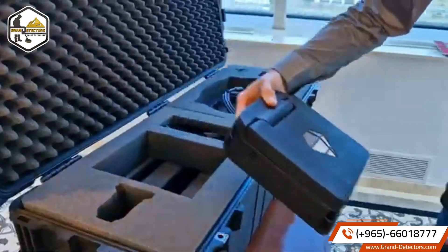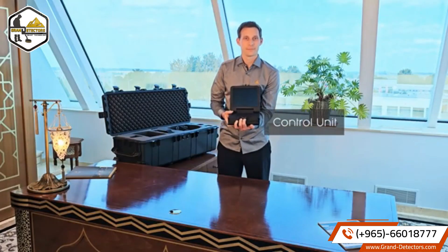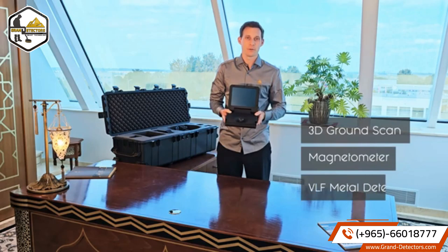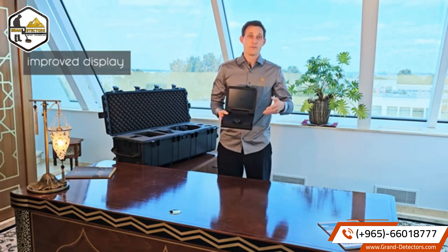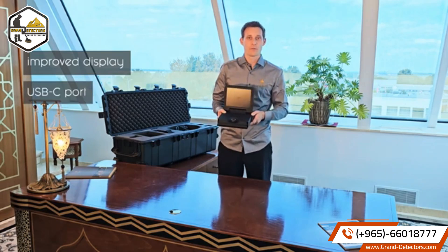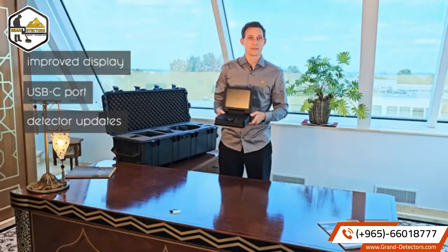The centerpiece of the EXP 5500 Professional is the control unit. This is essential to configure and perform 3D ground scans and to use the magnetometer and VLF mode. We have improved our display technology — now it is easier to read in direct sunlight. Following German standards, we use a USB-C port for fast and secure file transfer and for detector updates.